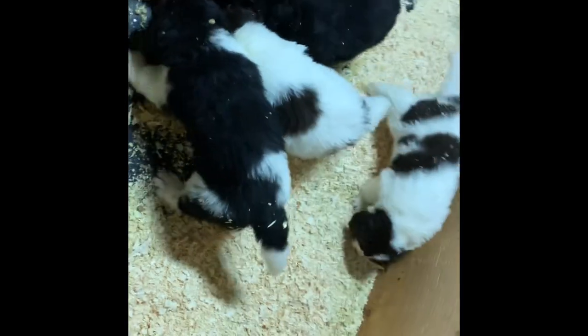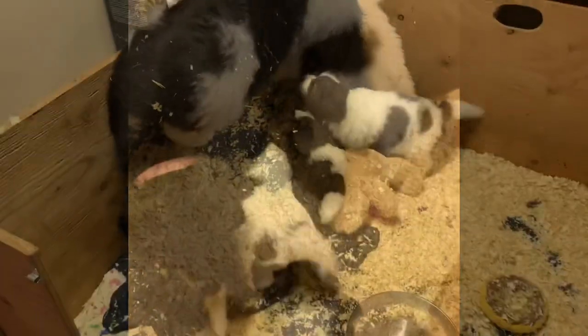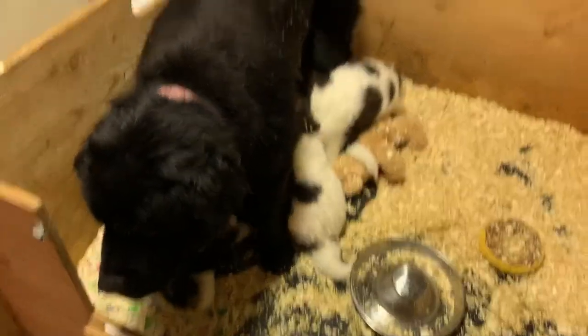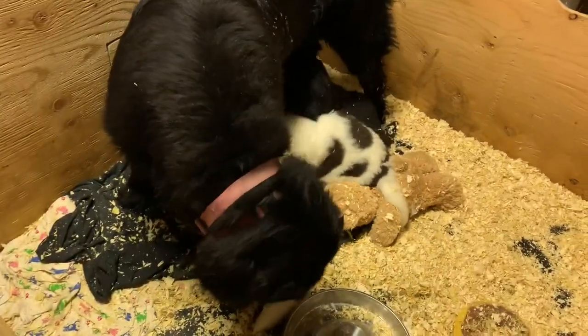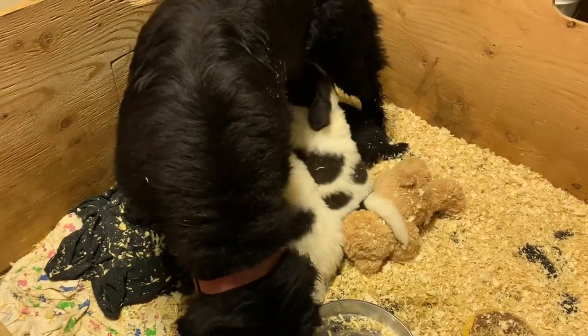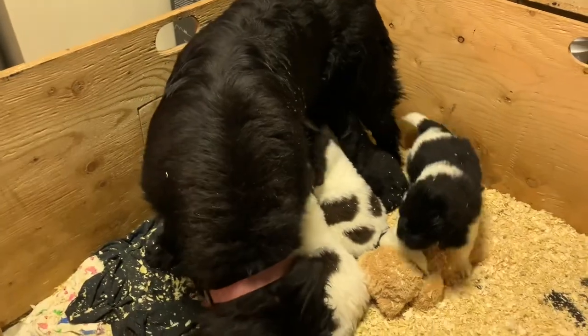We use shavings for bedding — we scoop it out several times a day, put fresh in, and the dirty stuff goes in my old baby bathtub and then I dump it outside. Poor mom — six weeks old and she's still feeding them. She's such a good mama; she just stands there and puts up with it, but she's spending less time in here with them.